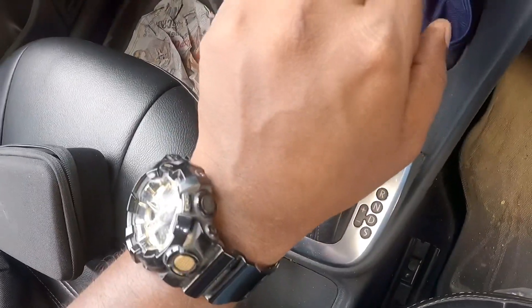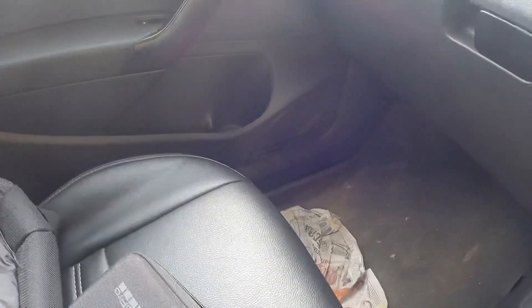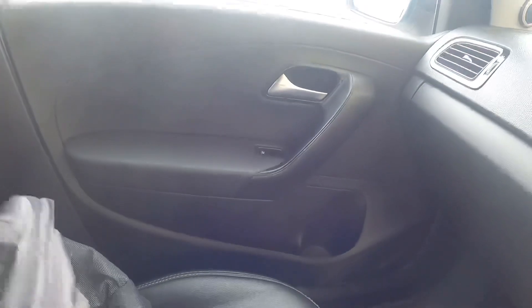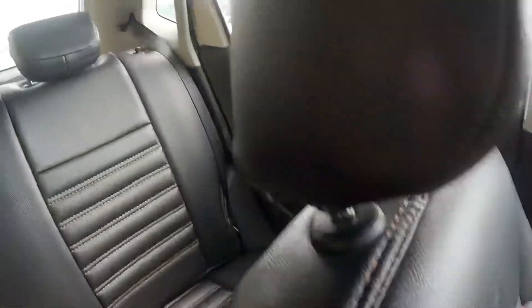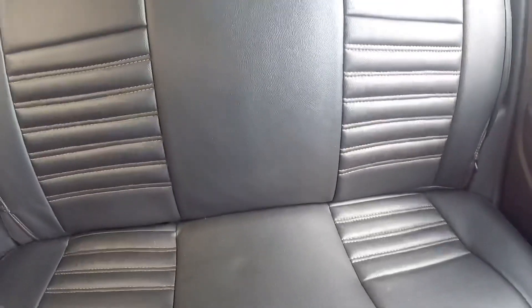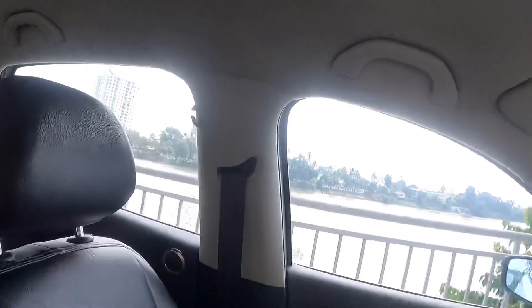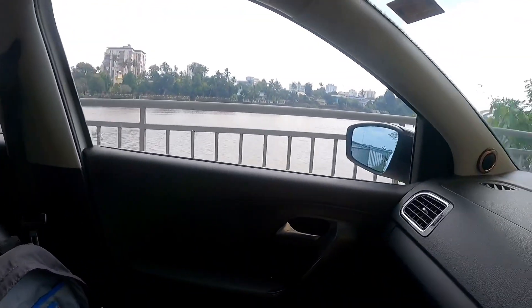We did a test drive. It is powerful but it is not just a driver's car. It also has nice floor and door pads — it is very beautiful. The roof is clean and neat.